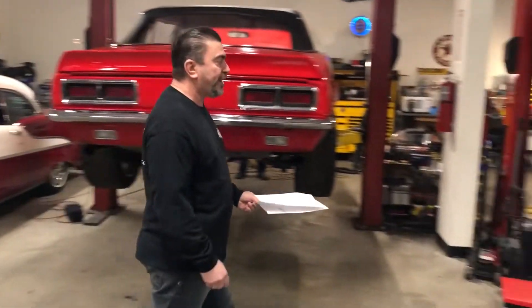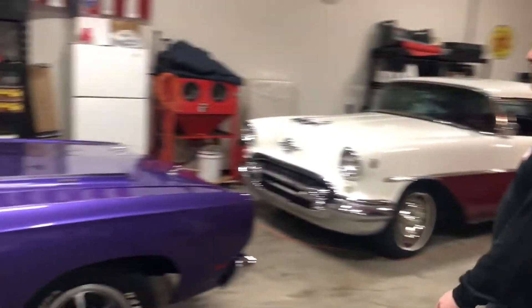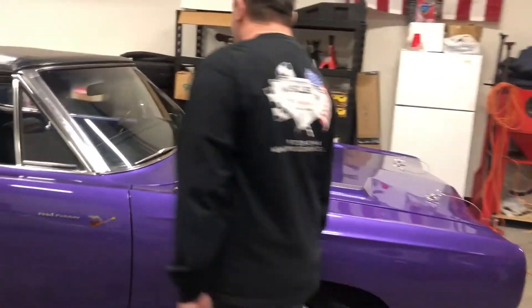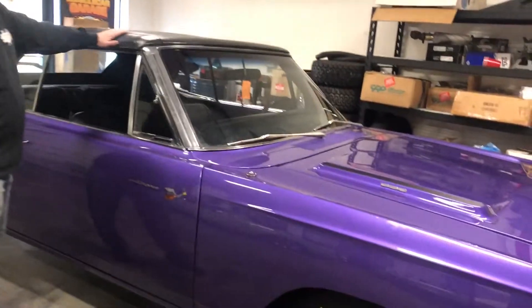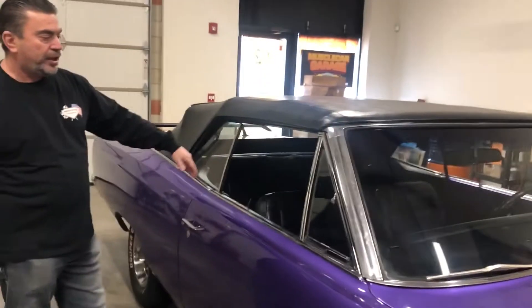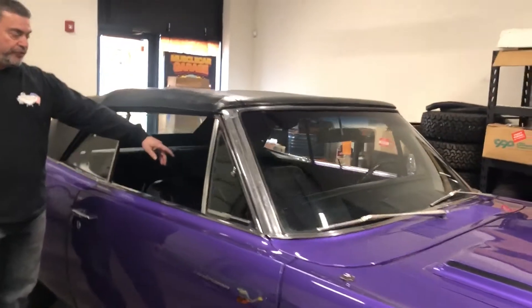What we have here today at Muscle Car Garage, we have a beautiful 1969 Roadrunner. The name of the color is Inviolate. It's obviously a beautiful convertible, and what makes this car really special is that it's a Hurst Edition four-speed.